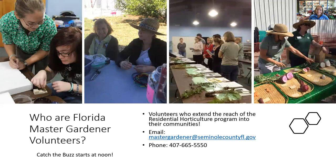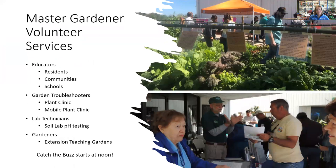Master gardeners work with schools and with 4-H youth to teach different gardening practices, and we have our yearly gardening expo in the spring that they plan throughout the year. They're educators for residents, communities, and schools. They help with garden troubles through our plant clinic here and mobile plant clinics in the community. They run our soil pH lab and take care of our extension teaching gardens on the property.